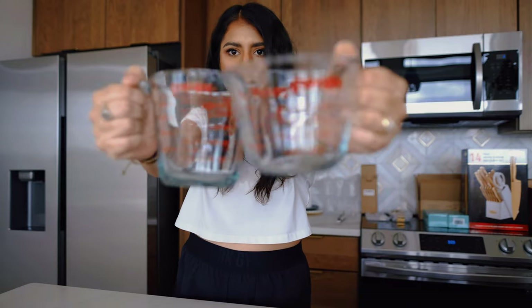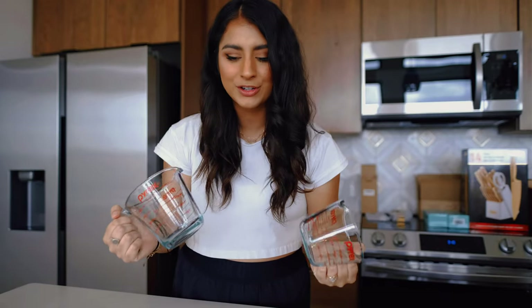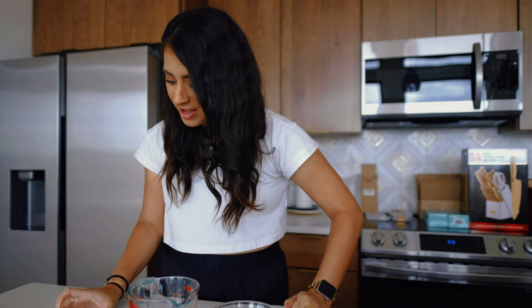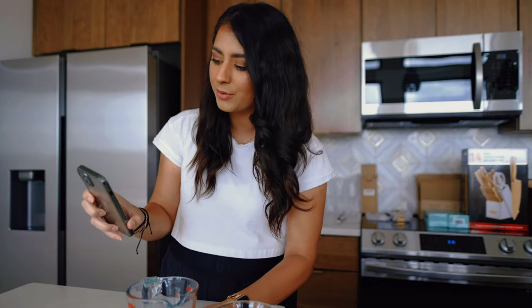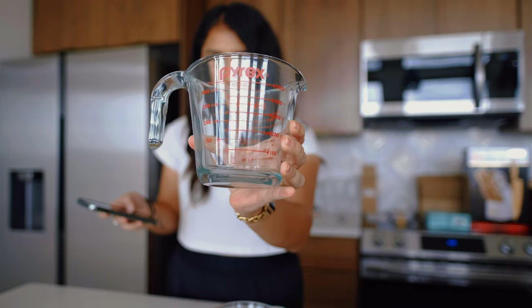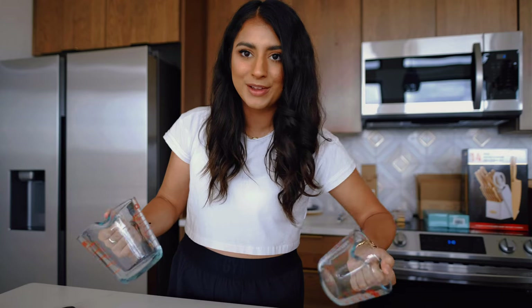Next I got these Pyrex two-piece measuring cups — the ones you see in every single person's house. My grandma has them, my mom has them. They are tempered glass liquid measuring cups that are dishwasher, freezer, microwave, and oven safe. This specific set was $16 and they'll definitely be necessary whenever I'm cooking here or a guest needs them for cooking or baking.